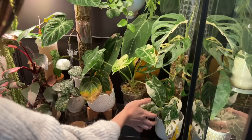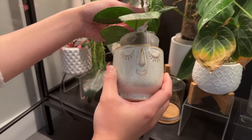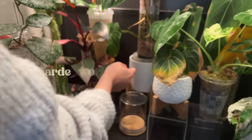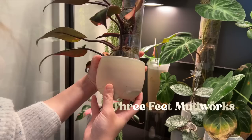This is my variegated Edensodii — it's just in a regular IKEA planter. This one I can't even remember where it's from — I think from a nursery, maybe from Vendula. Another small pot also from a nursery — this is from GardenWorks back in BC. It already came with that bamboo plant stand, which is really nice. And this one here — a pink princess that I potted directly into this planter from Three Feet Mudworks.